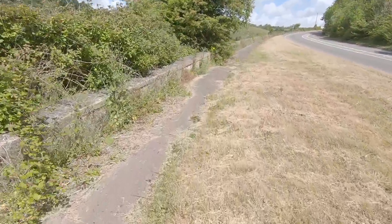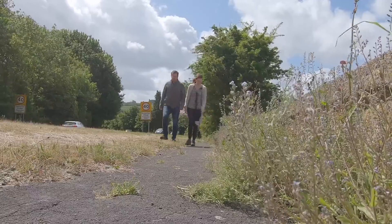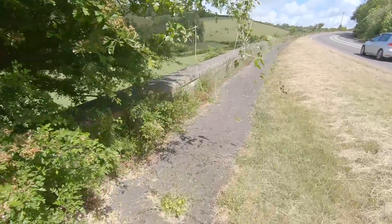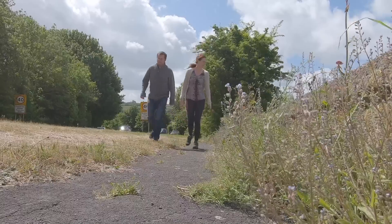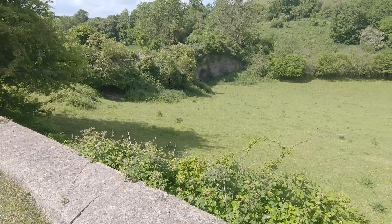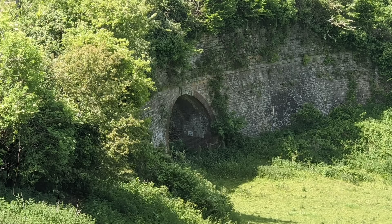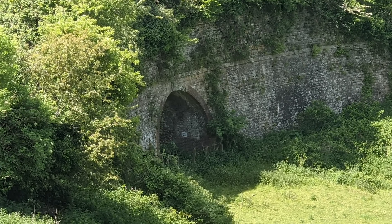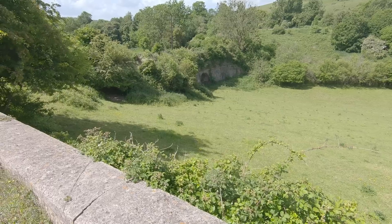We're just walking a little bit further north to see if we can see the other side of the aqueduct. That's probably some farm access I would have said, but look at that - it survives, 220 years old, an aqueduct over what I'm guessing is farm access. That is amazing.